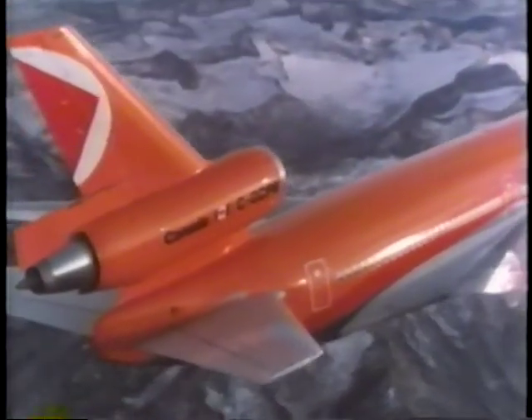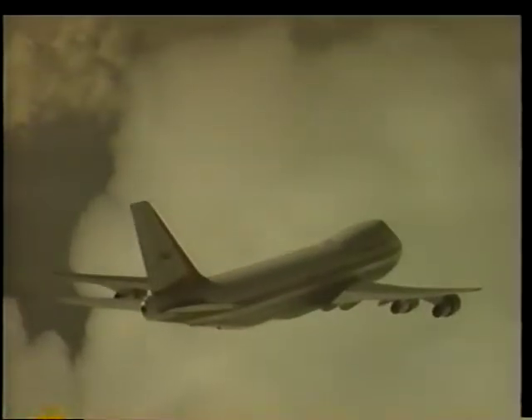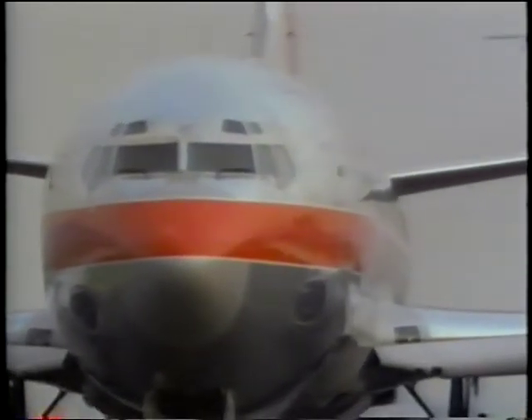The introduction of wide-body airplanes in the 70s was instrumental in satisfying the public's desire for traveling. In order to safely avoid the wake turbulence associated with these aircraft, separation standards were developed that established aircraft weight categories and distances. At that time, aircraft were easily categorized: wide-bodies, B727, B737, DC9, and others. As the aircraft within the categories increased in number and size, the potential for wake turbulence encounters increased as well.